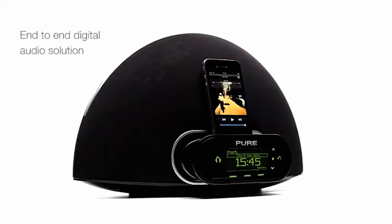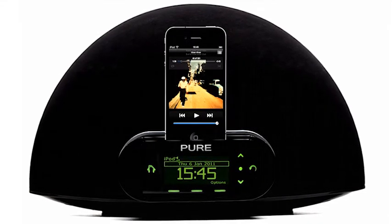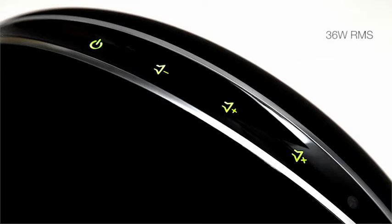Contour's end-to-end digital audio solution uses digital audio shaping technology and high quality Class D amplifiers, all matched with full-range speakers and dual bass ports for 36 watts of punchy, dynamic sound.